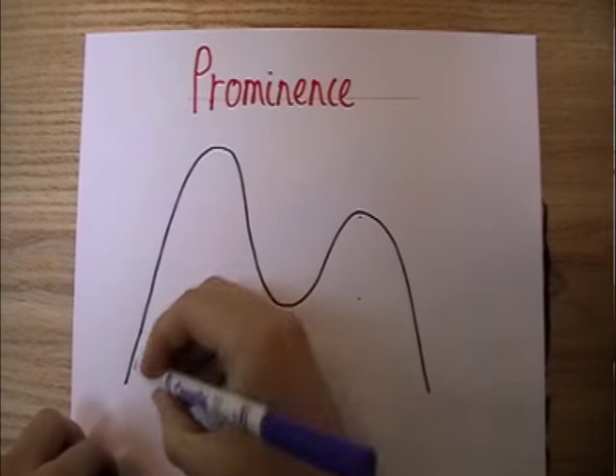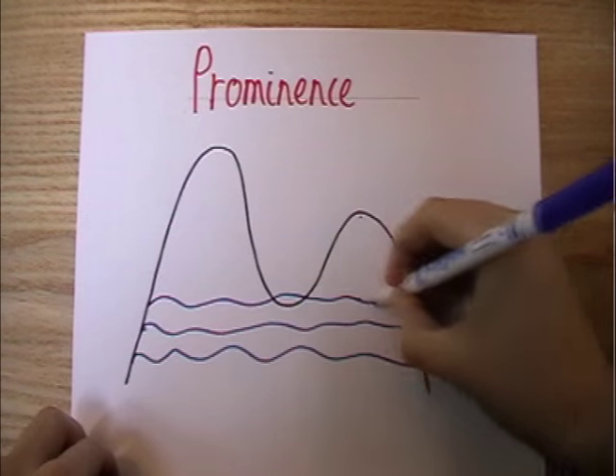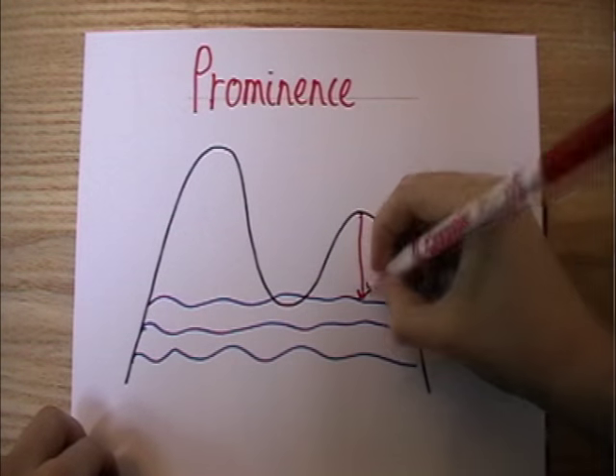Another way to visualize this is to imagine that the sea level rises so that the peak is the highest point on an island. The height of the mountain at the lowest sea level where that happens is its prominence.